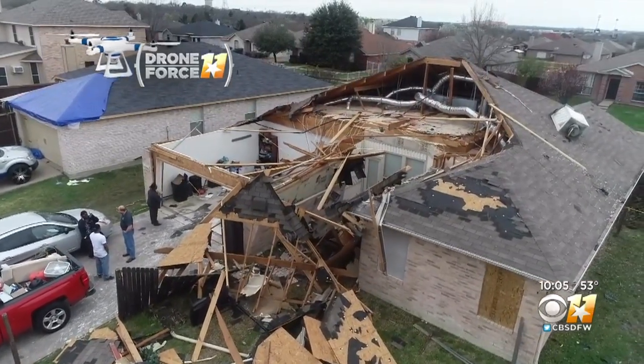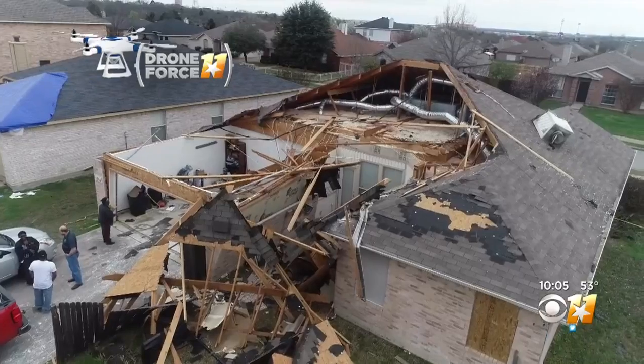We talked to the homeowner, Tiffany Thomas, yesterday, hours after the storm. She said: 'We heard the wind, but it wasn't anything different from a Texas storm, and next thing I know, my house is gone.'